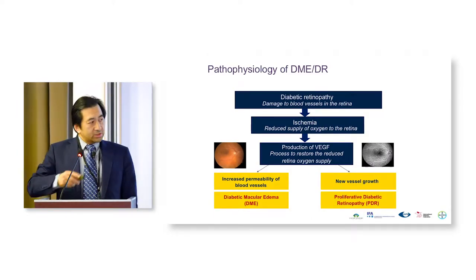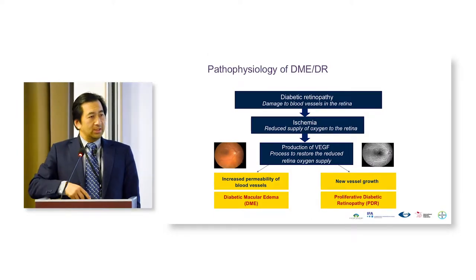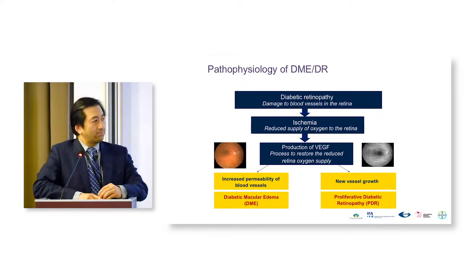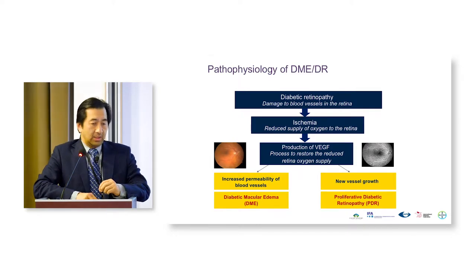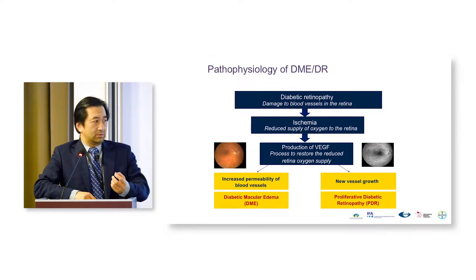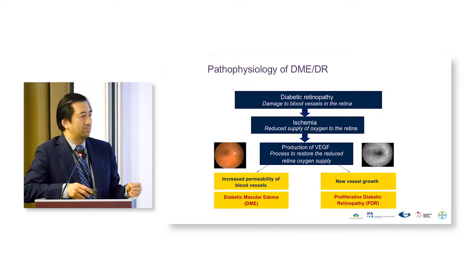If we step backwards, we can understand where we started in treating diabetic retinopathy. Looking at the pathophysiology — how this starts — there is damage to blood vessels, and that begins the retinopathy from chronic hyperglycemia. Over time, that damage leads to ischemia, the dying of blood vessels. We classically know that pericyte loss occurs and capillaries drop out, so we get ischemia.